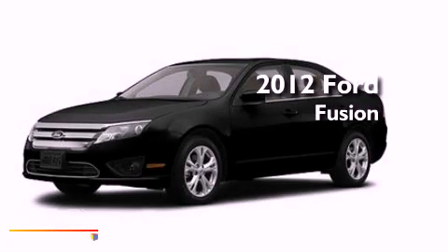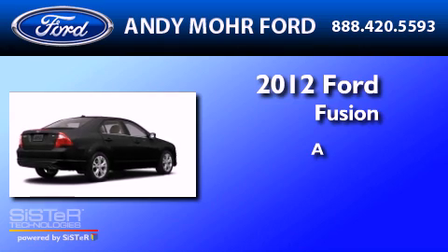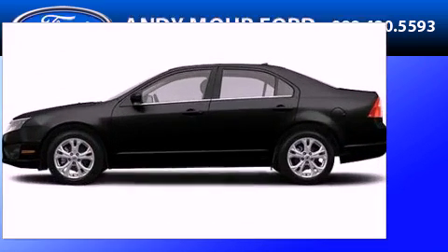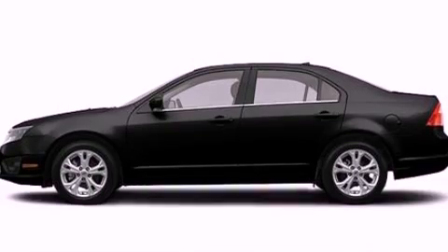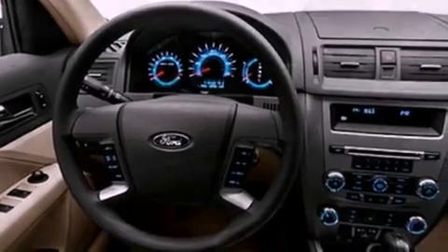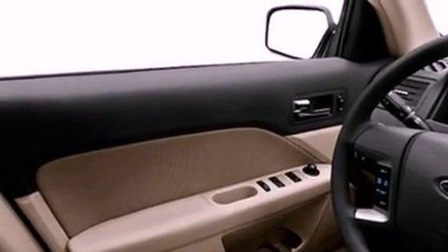This is a brand new 2012 Ford Fusion. Its top features include a double wishbone independent front suspension, a low tire pressure indicator, traction control and stability control systems, aluminum wheels, and many other features.